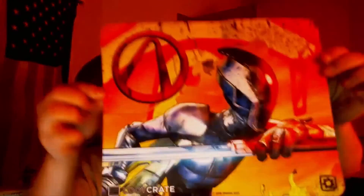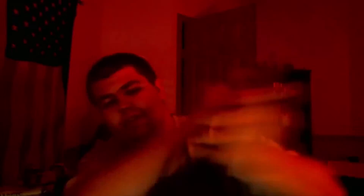Oh my gosh, this is so useful because I was literally just today thinking about going out and getting one of these. It is a mouse pad — exactly something I needed. My desk is getting divoted by my mouse, which isn't cool. So here we have our lovely Borderlands mouse pad, which is freaking great. Thank you, loot crate!